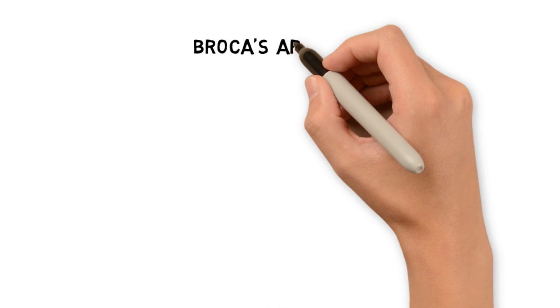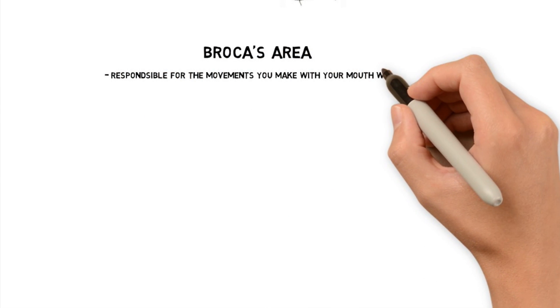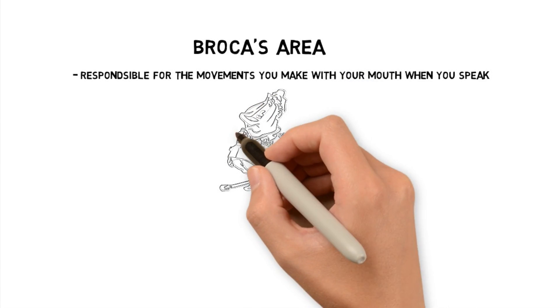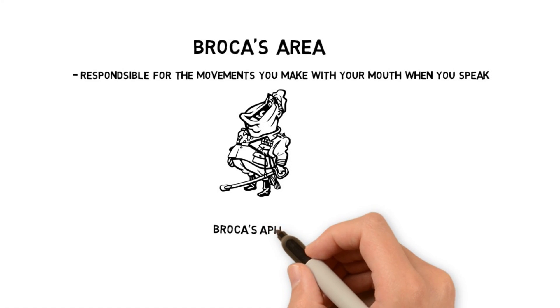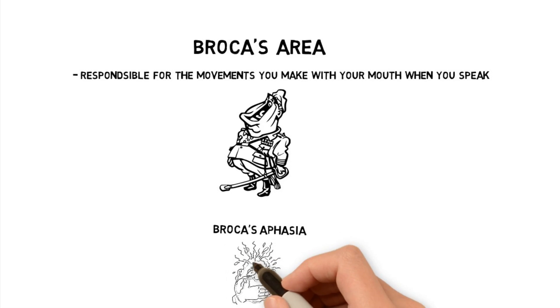For most people, in the left frontal lobe, they have a zone of neurons called Broca's area. Broca's area is responsible for the movements you make with your mouth while talking. Broca kind of sounds like 'boca' to me, which is Spanish for mouth, so that might help. If you damage Broca's area from an accident or a stroke, it's called Broca's aphasia, and you'll have difficulty speaking.